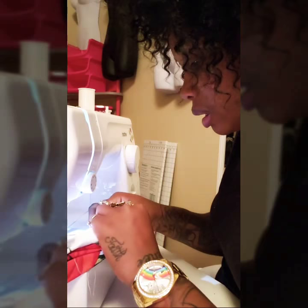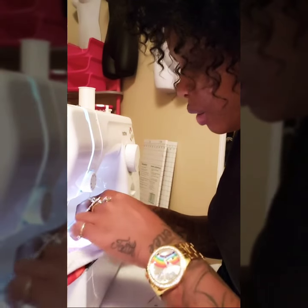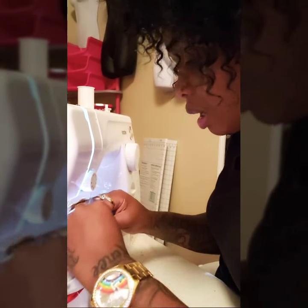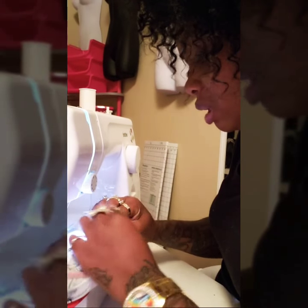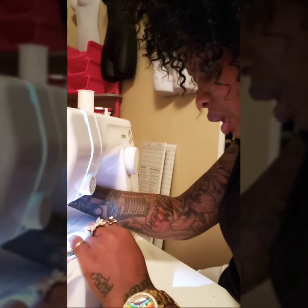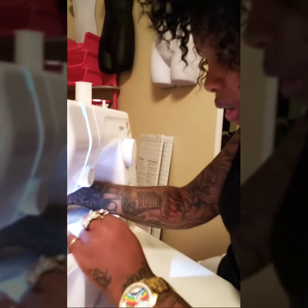My edge brushes came in! I made my own packaging for them and I'll probably show y'all how I did that in another video. They only came from the manufacturer in plain plastic, and I wanted them to have more of a branded look — with my logo. So what I did was go ahead and make my own packaging, so they look a lot better.